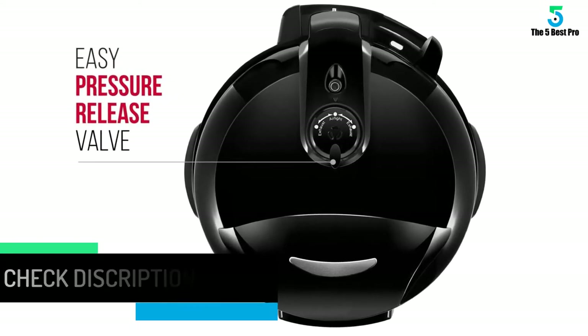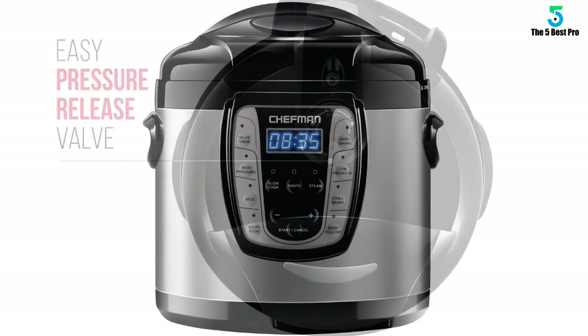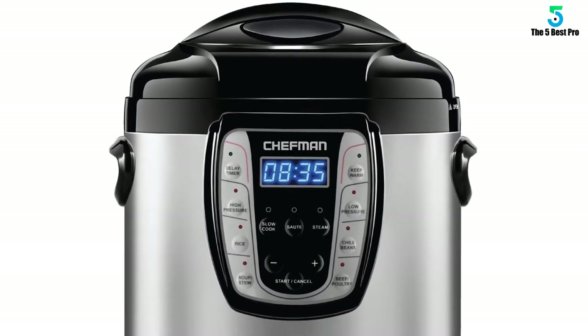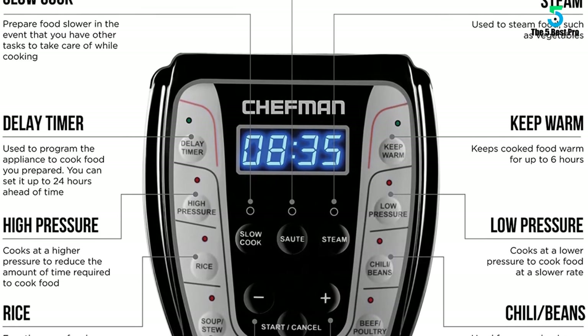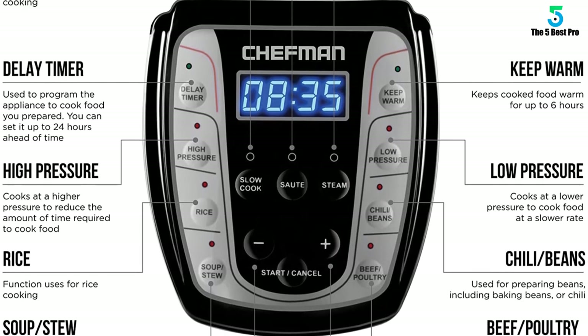The multi-cooker is faster than normal cooking techniques and can save you up to 70% of the time compared to traditional methods. With such a large size, you can create one-pot meals for the entire family. The stainless steel body ensures durability, making this a great choice if you're looking for a versatile soup maker.